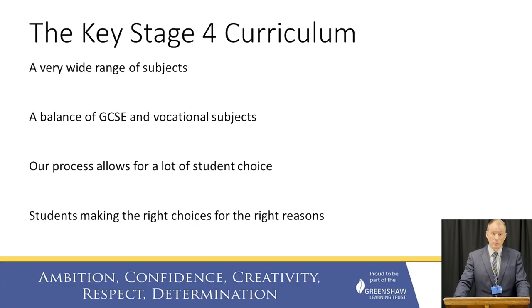Our Key Stage 4 curriculum is something that we're very proud of at Henley Bank High School. It contains an incredibly broad range of subjects. We've thought long and hard about balancing the GCSE subjects with the vocational subjects to make sure that students have as much choice as possible. We've designed our process so that students can pick subjects they're passionate about and that will lead them to their next steps — making sure students can make the right choices for the right reasons.